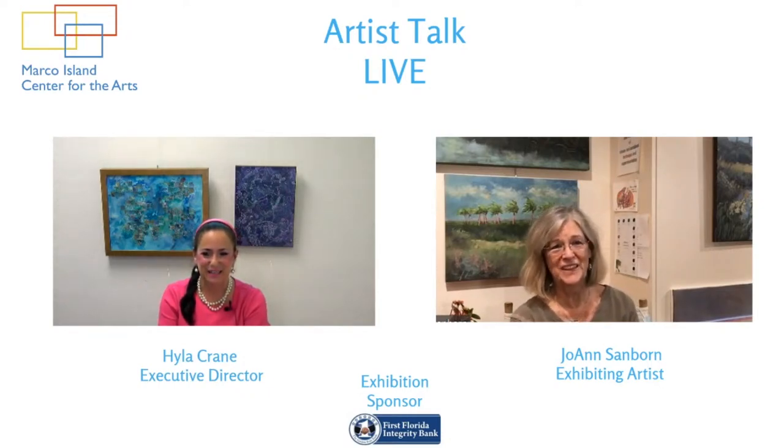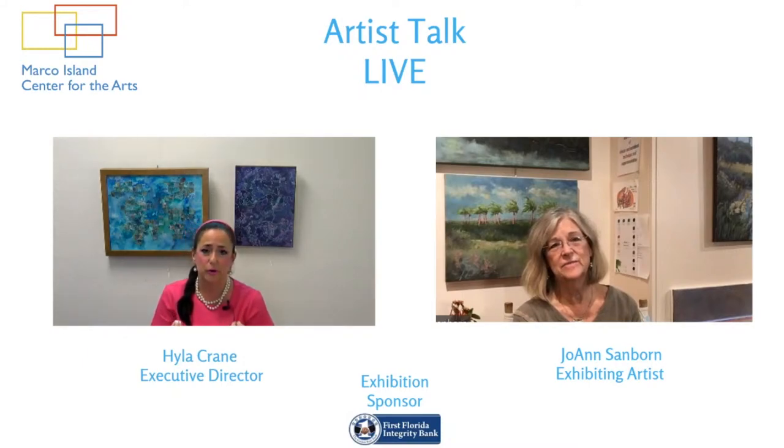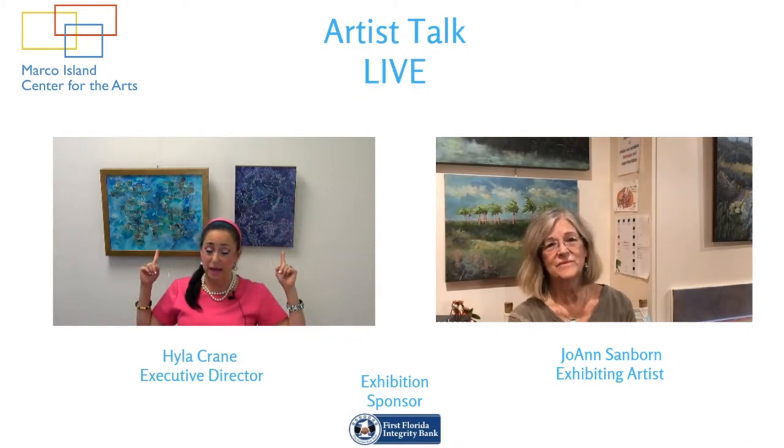Thanks for having me on your new show. We love talking to our artists. I think it is so much more interesting when we learn about the artists, learn more about their process, and the work that we're getting to see. So behind me right now are two of Joanne's pieces, and they're not typical Joanne Sanborn pieces.